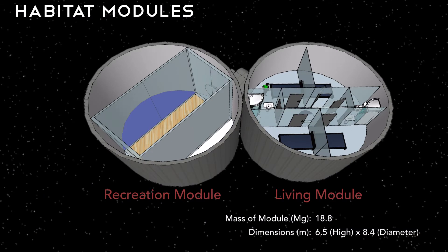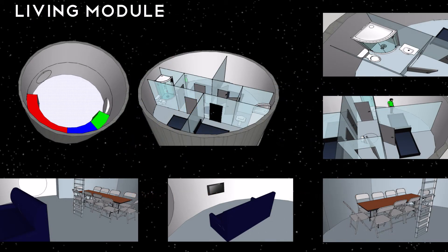Inside the carbon fiber arch structure, we have our habitat modules. We have two modules that make up the crew habitat: the recreation module and the living module. Each module weighs approximately 19 tons and is 8.4 meters high. The living module is broken into two floors. The upper floor has the bathrooms and bedrooms for the colonists. The lower floor has other living amenities such as the dining area, living room area, and additional storage area.